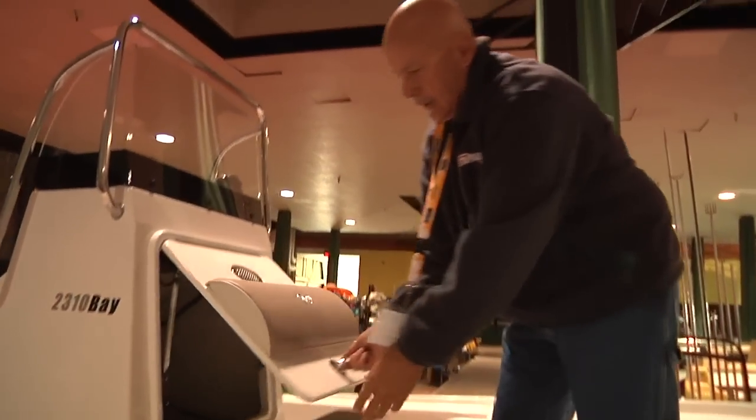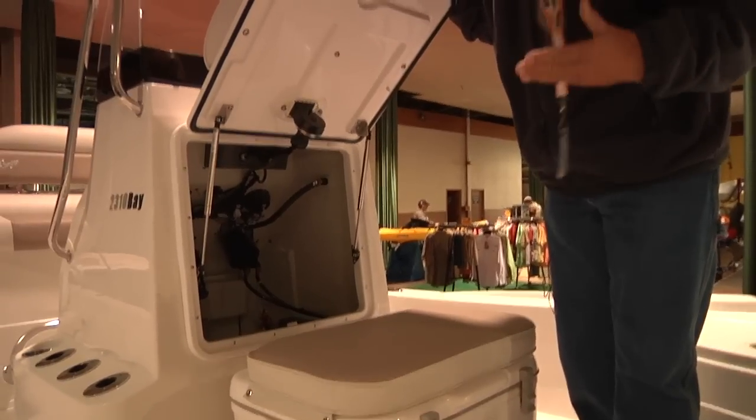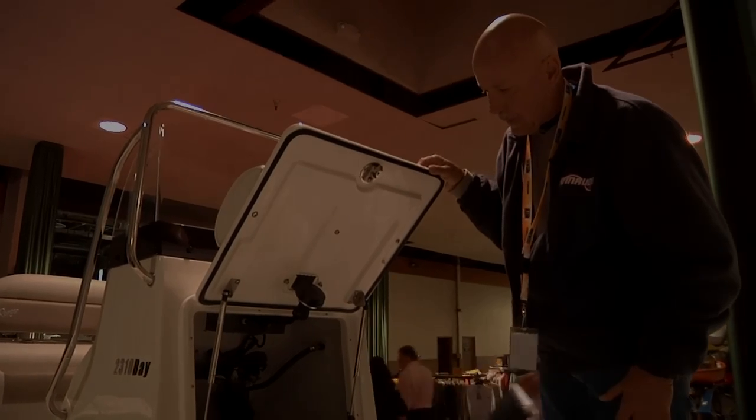Accessibility is a hallmark of a Ranger, and sooner or later you're going to have to get inside this console and either install electronics, service them, or get to something — whether it's a wash-down pump or whatever. You have great accessibility to this Ranger console in the 2310.